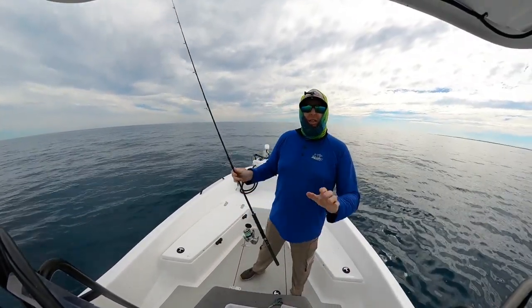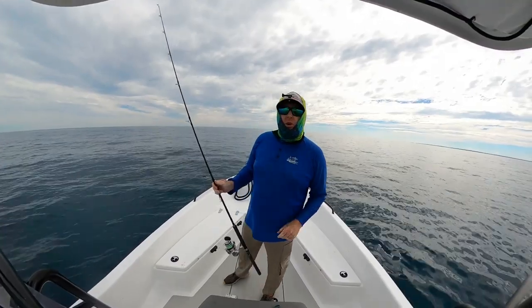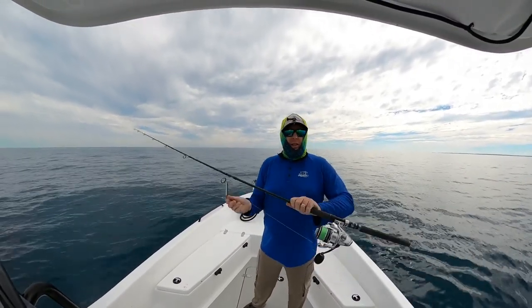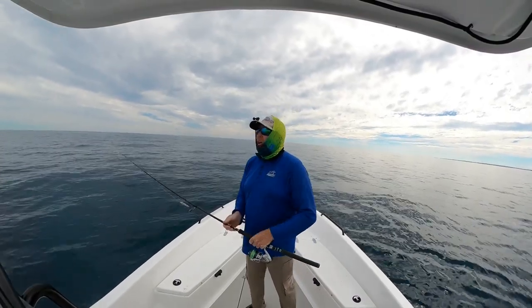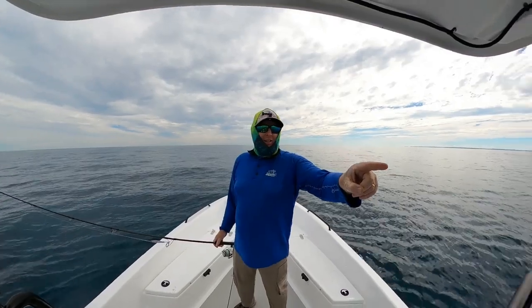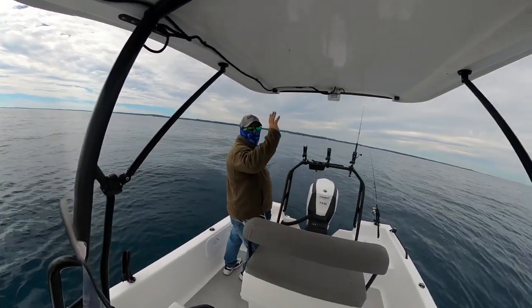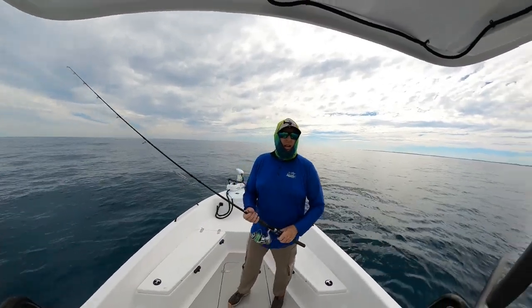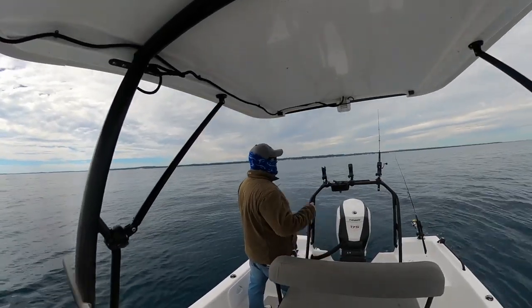G'day folks, Luke here. Thank you so much for watching. Yesterday we were on the flats of Fraser Island securing flathead for dinner, and today we're up in Platypus Bay. The man standing back there is Eddie — wave to the camera, mate. Eddie is the man responsible for bringing Fusion Powerboats to Australia. What's the latest with Fusion Powerboats? I believe there's some more boats coming.